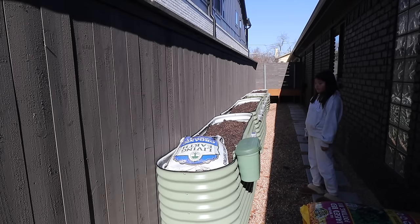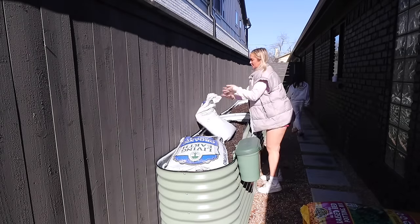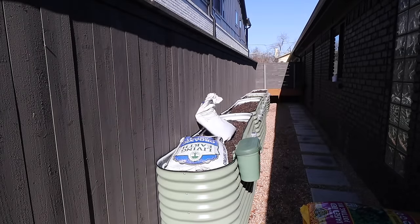Two bags of compost per empty bed — I got it.